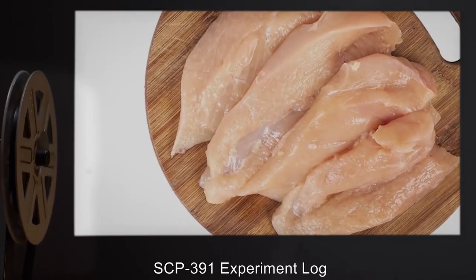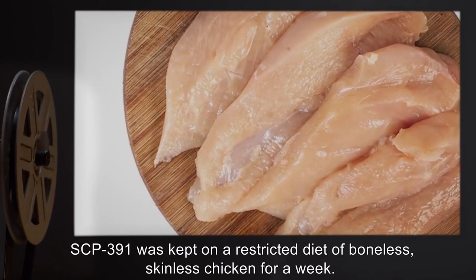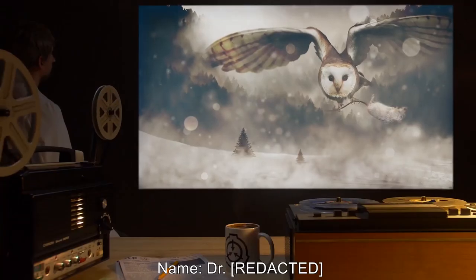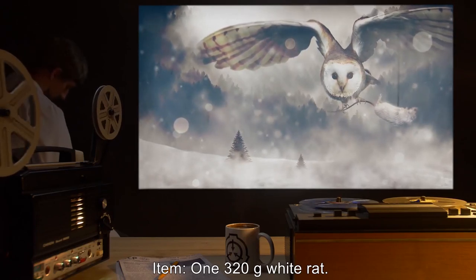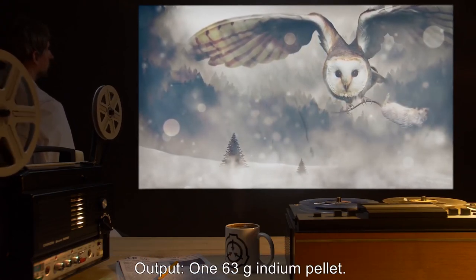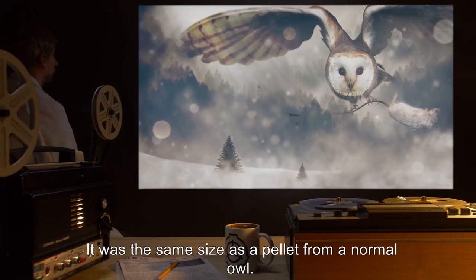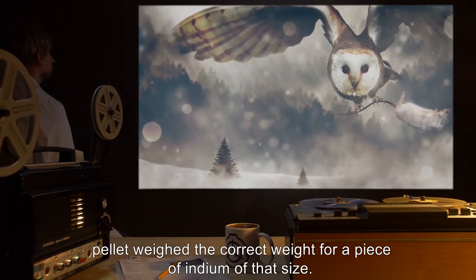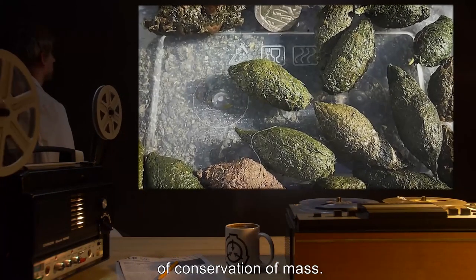SCP-391 Experiment Log: These experiments were carried out after SCP-391 was kept on a restricted diet of boneless, skinless chicken for a week. Researchers also withheld food for 12 hours prior to testing. Item 1: a 320-gram white rat. Reaction: SCP-391 excitedly killed and ate the rat. Output: 1 × 63-gram indium pellet. Note: What was remarkable is the size of the pellet — it was the same size as a pellet from a normal owl. There couldn't have been more than 10 grams of indigestible material on the rat, but the pellet weighed the correct weight for a piece of indium of that size. It seems that whatever is facilitating the change in matter doesn't adhere to the law of conservation of mass.